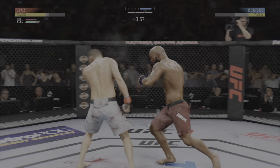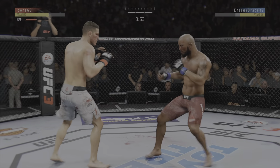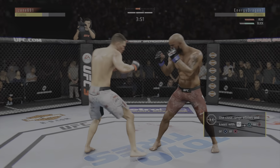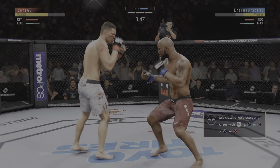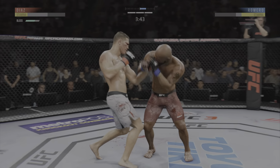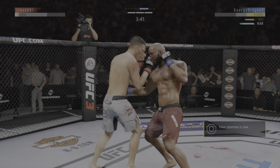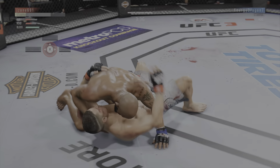Blocks the shot. Nice punch there by Romero. He continues to leave that head open. His opponent's got to be salivating at this point. That jab has been there all night. You've got to get that head off the center line. He is in trouble. Nice liver shot. He got nailed in the body. He is in big trouble here.